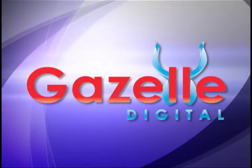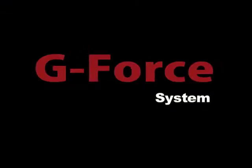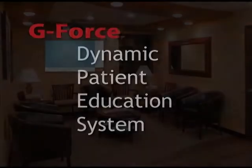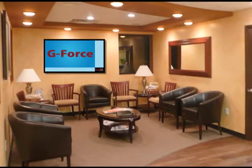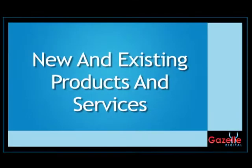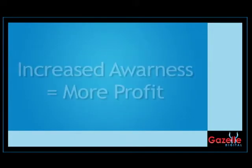What can Gazelle Digital do for you? Gazelle Digital offers a new G-Force system. This is a dynamic patient education system that connects with your patients once they step into your practice. The G-Force system details new and existing products and services you offer, providing increased awareness and maximizing your profitability.